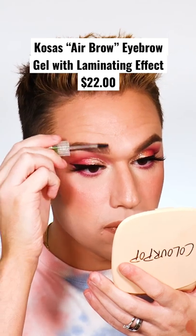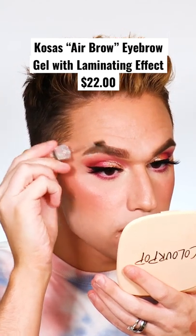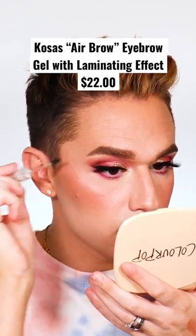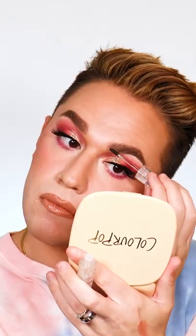Now with clear brow gels, I'm picky because they not only need to make the brows hold in place, but as they dry down, some clear brow gels will actually dry white and crusty. But this is the Kosas Air Brow in Clear, and the spoolie on this is so small and perfect for getting in the brows nicely without making a mess around them.